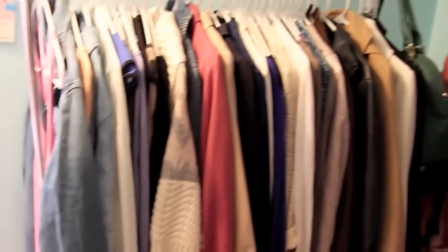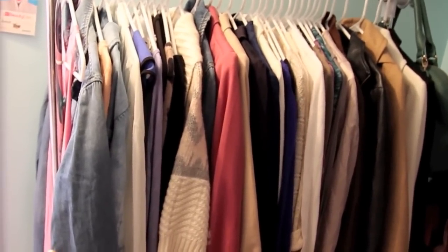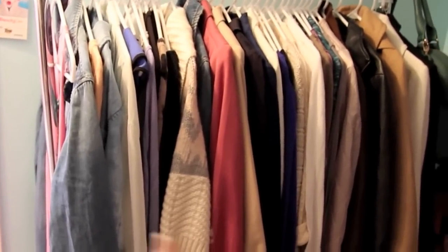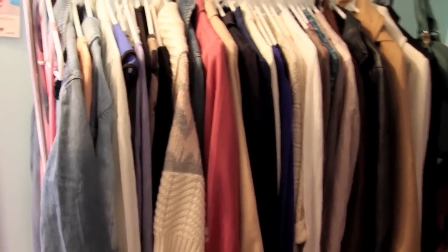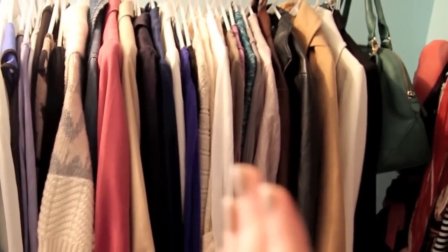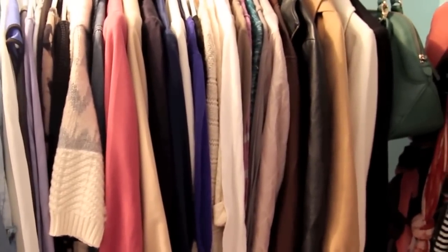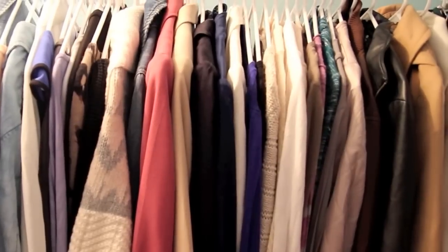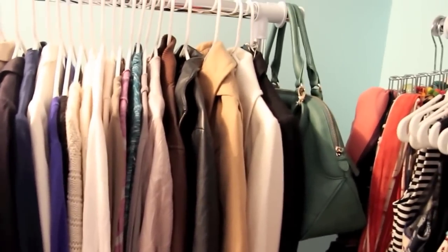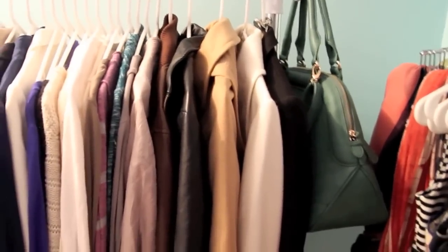On this first rack, starting on the left side I keep new purchases — things I've gotten recently that I haven't worn yet. Then some clothes I want to wear that I haven't worn in a while. From there until the end it's sweaters, jackets, and coats. In the middle I have blazers, then it goes into sweaters, leather jackets, and my pea coats. At the end I have a big purse hanging off the end because it takes up a lot of room.